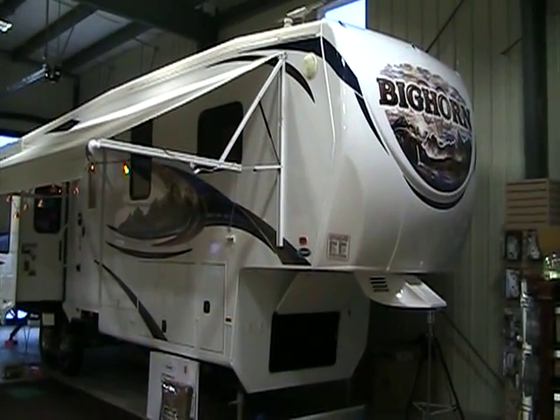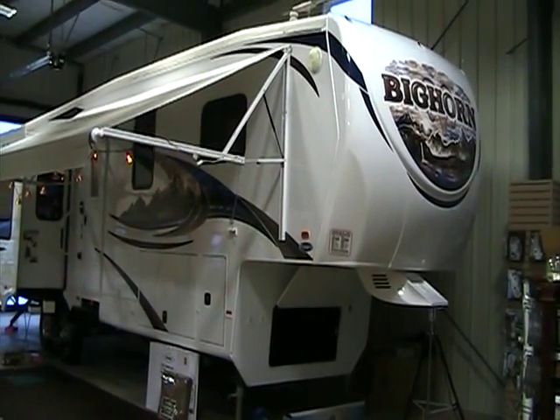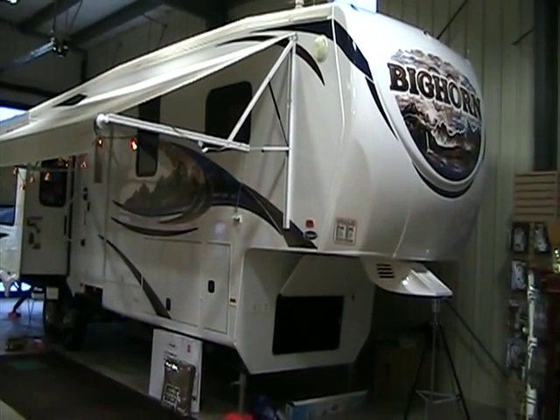Welcome to Rocky Mountain RV and the all-new Bighorn 2011 3670RL by Heartland, the gold standard in luxury fifth wheels. Let's walk around the outside of this coach and take a look.